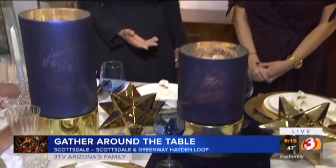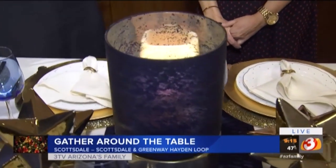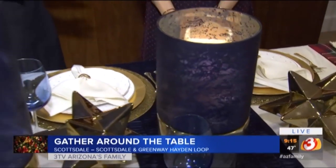The next trend is all about gold. I've paired it with cobalt because it's seasonless, it's timeless, and it really speaks to people's variety of space.